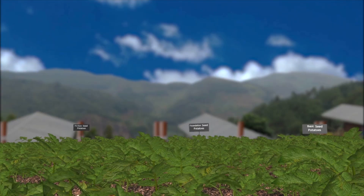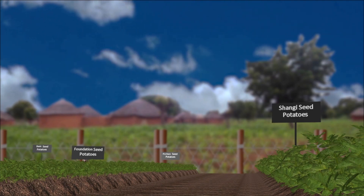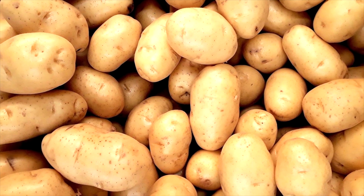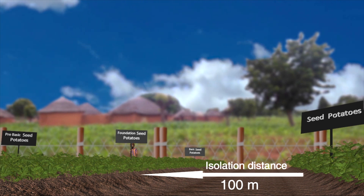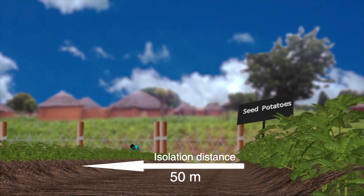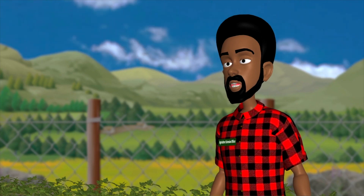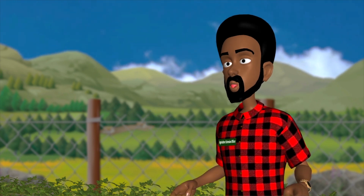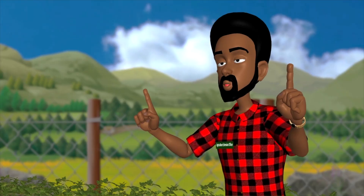Should I plant my seed potatoes the same way I plant ware potatoes? No, it's different. A seed potato crop should be separated from neighboring ware potato or other solanaceous plants. Breeders, pre-basic, and basic seed must have a minimum isolation distance of 100 meters, while commercial certified seed must have 50 meters. If planting different varieties, separate seed potato of the same class or different variety from neighboring seed potato crops by at least five meters for basic seed and at least two meters for commercial certified seed.